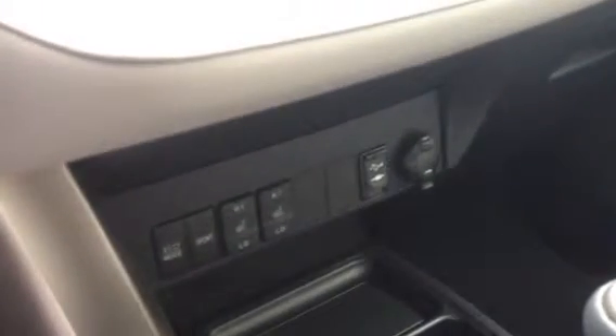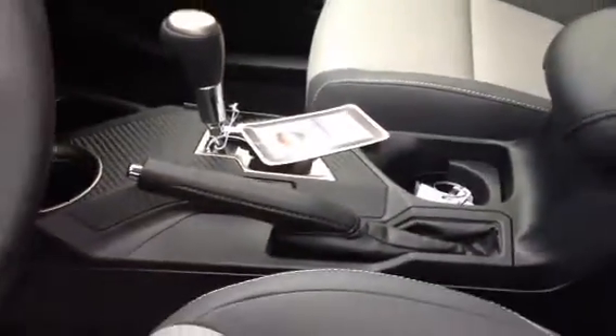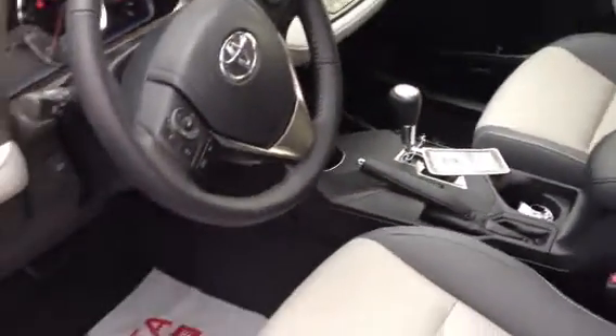To your right you'll notice your USB and auxiliary ports for iPods, MP3 players, and the newest smartphone chargers as well. There's also a six-speed automatic transmission now in these new RAV4s.